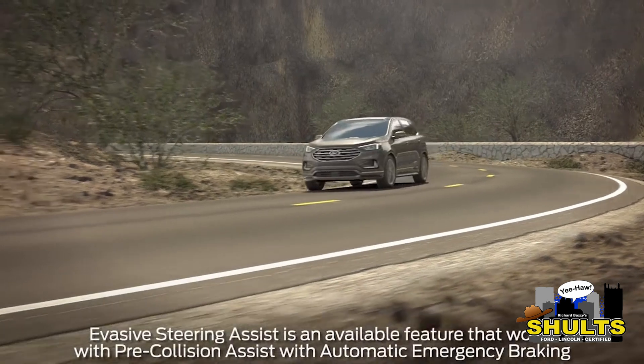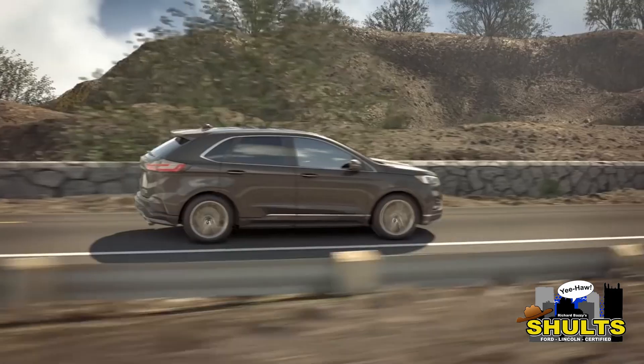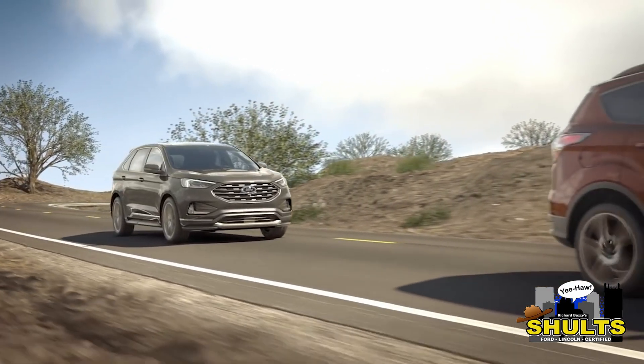Invasive Steering Assist is another feature that's a part of the Co-Pilot 360 ecosystem. It works in tandem with the Pre-Collision Assist feature that helps you with collisions that are in front of your car — so it could be a person, an object, or just another car in general.